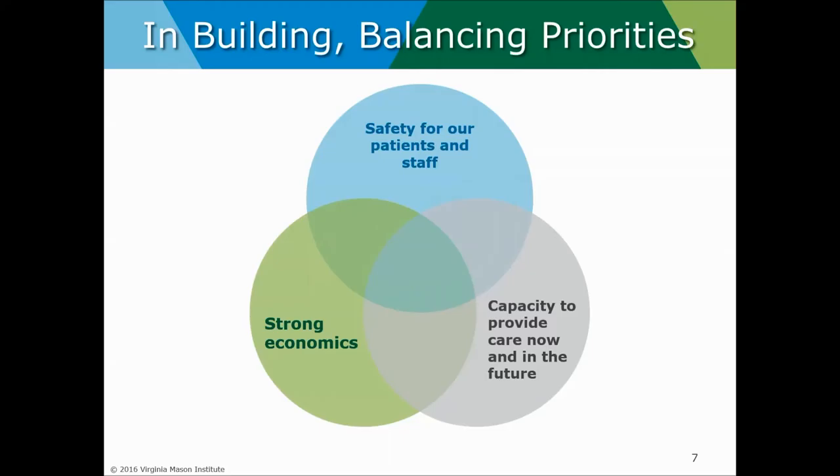The greatest opportunity we saw was that we really need to think differently about making patients go to services versus bringing services to patients. All of this must stay in balance across three main dimensions: first and foremost, what we build and design must be safe for both our patients and our staff. Every opportunity we have to build and create allows us to enhance quality and get closer to the vision of zero defects in healthcare.